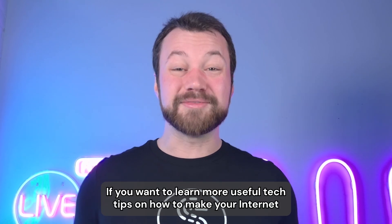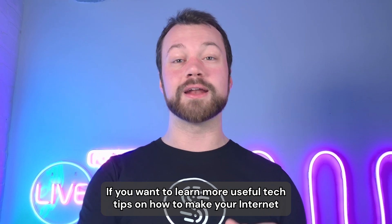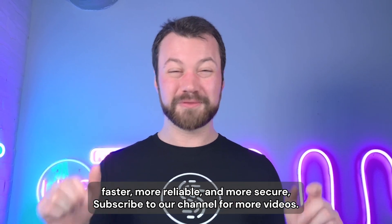That's it. I hope that helps. If you want to learn more useful tech tips on how to make your internet faster, more reliable, and more secure, subscribe to our channel for more videos.